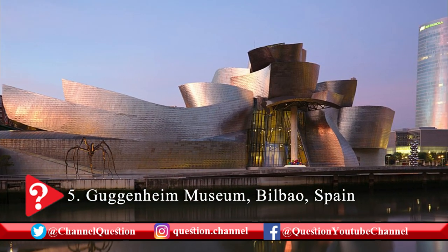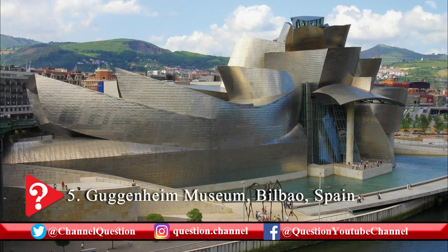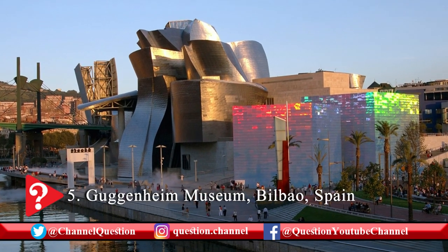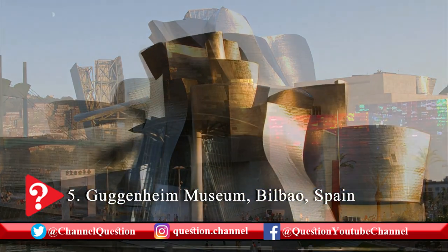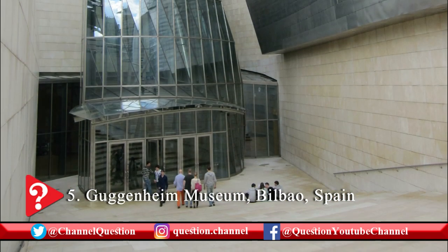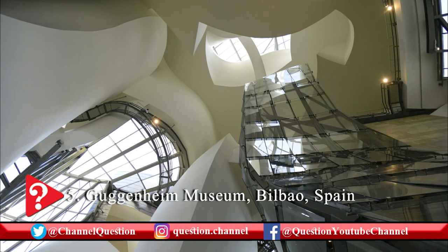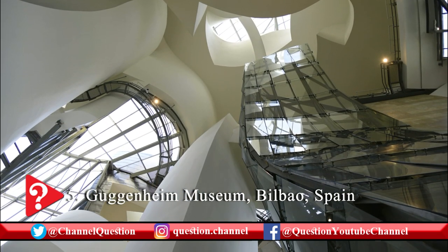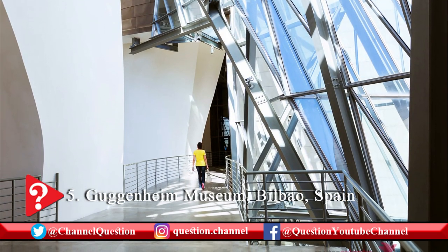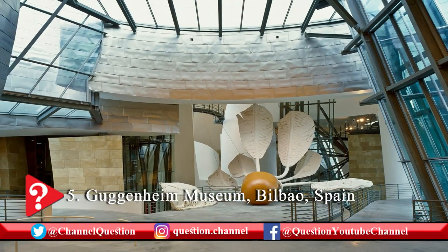The Guggenheim Museum in Bilbao city of Spain is a groundbreaking modern architectural marvel. The museum was officially opened in October 1997. It was designed by famous American-Canadian architect Frank Gehry. The museum features a series of interconnected buildings and is known for its titanium curves and glass designs. The random curves of the Guggenheim Museum are made of titanium — the most impressive attraction of the museum. These curves reflect light and give a stunning look to the museum.